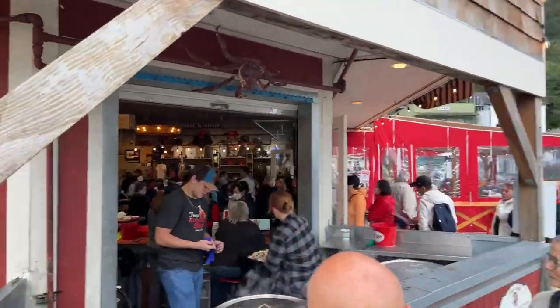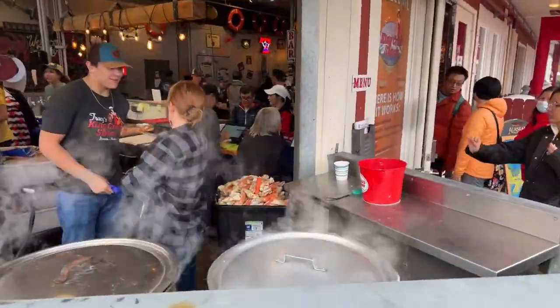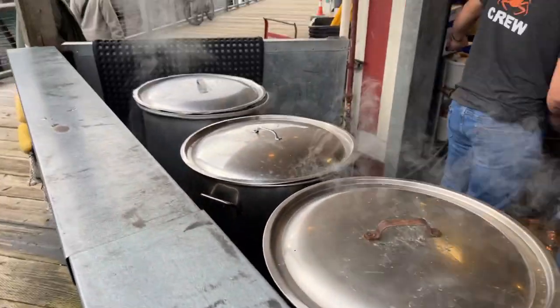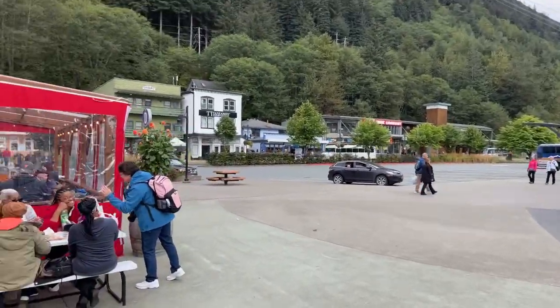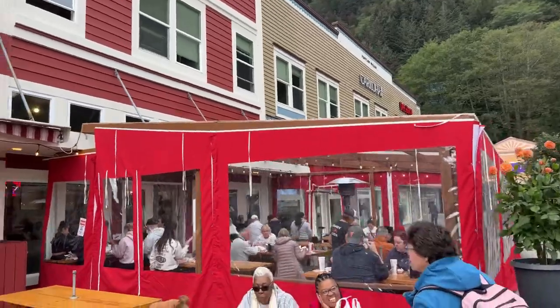So I want you to look down here. This is Tracy's Crab Shack and that's Tracy's Crab. See it? These are pots of steaming crab. A three-pound bucket is approximately $220, but it does include some sides. And it is a busy place.